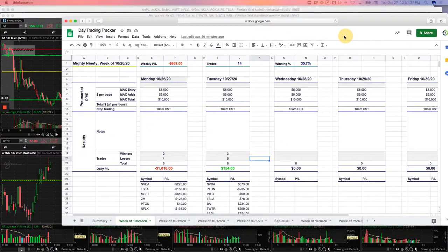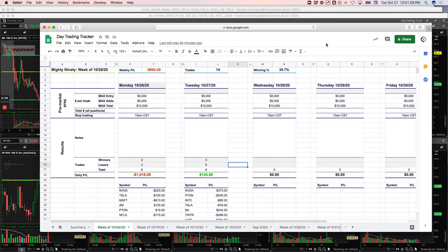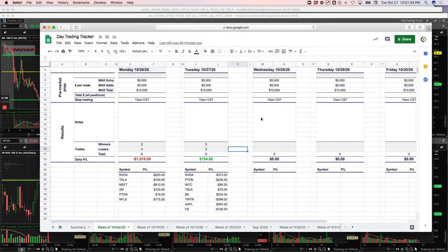Hey everyone, welcome to today's day trading recap. Today is Tuesday, October 27th. Small green day today, plus $302.50.